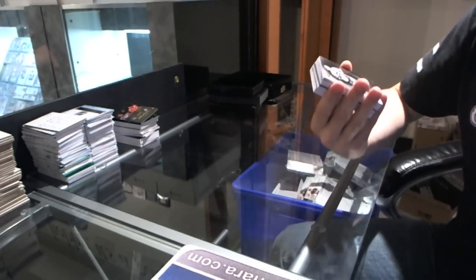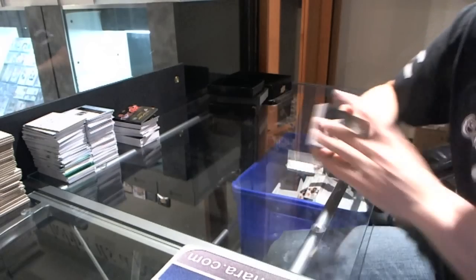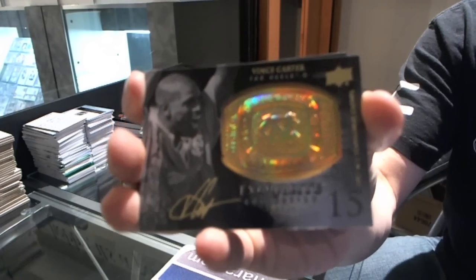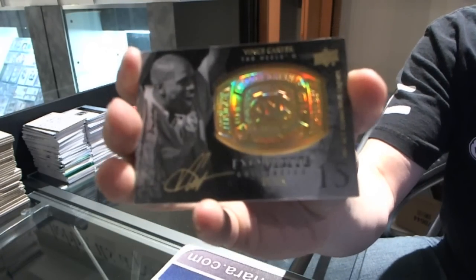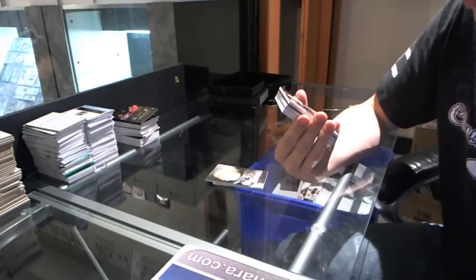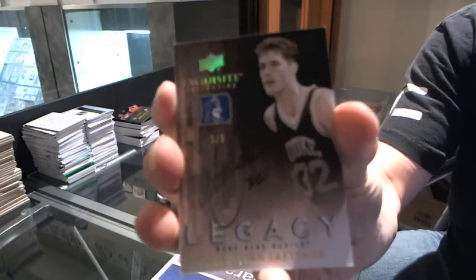Base card number to 99, Chet Walker. We've got a ring autograph number 9 of 35, Vince Carter. We've got a legacy autograph number 1 of 5, Christian Laettner — 1 of 5 legacy autograph.